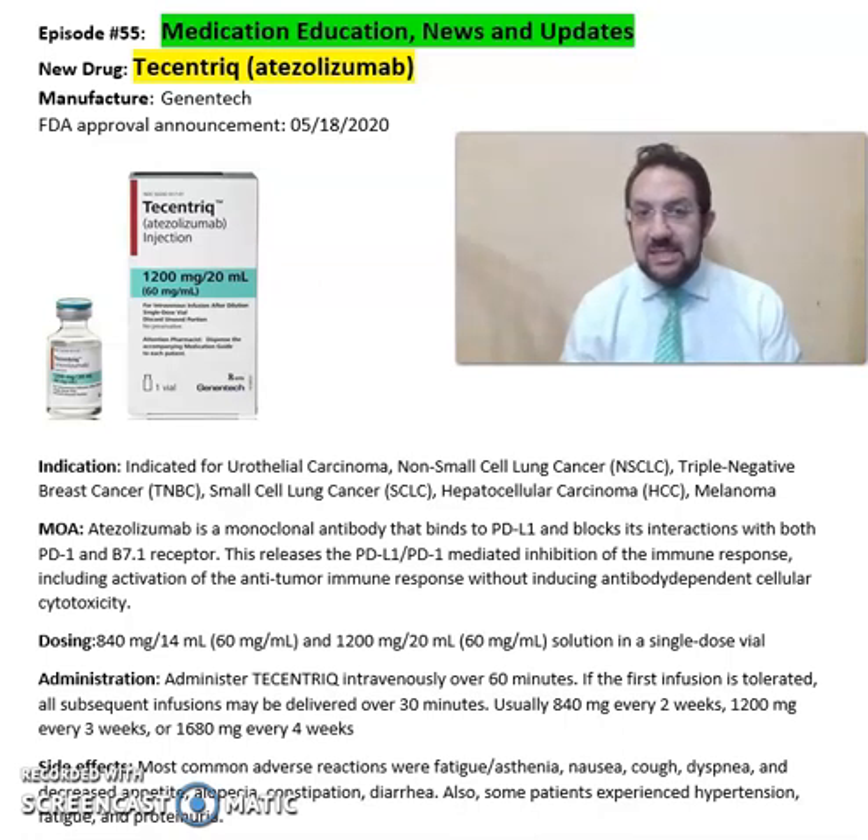This medication is indicated for urothelial carcinoma, non-small cell lung cancer, triple negative breast cancer, small cell lung cancer, hepatocellular carcinoma, and melanoma.